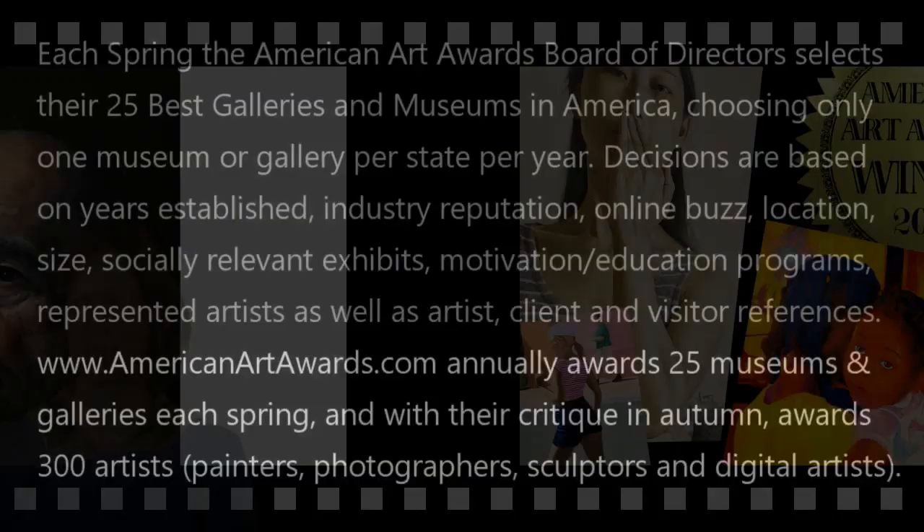And here's how you can get your art seen by the best galleries and museums in America.